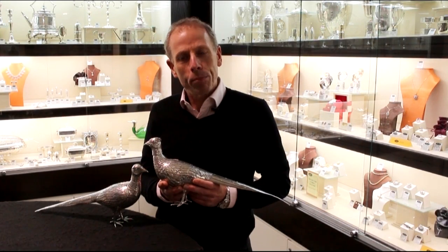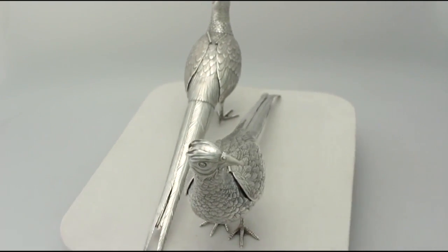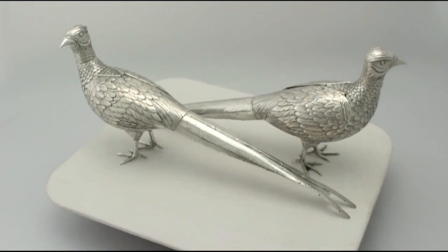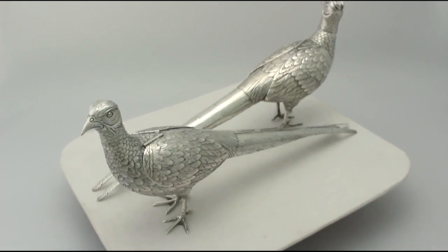Hello, my name is Andrew Campbell, welcome to AC Silver. These fine and impressive large pair of antique German silver pheasant sugar boxes are quite exceptional examples. They have been realistically modelled as a pair of pheasants.